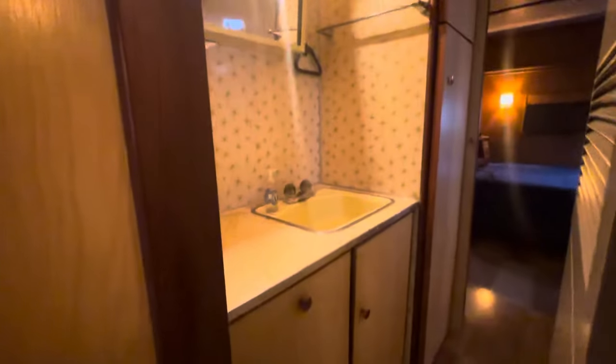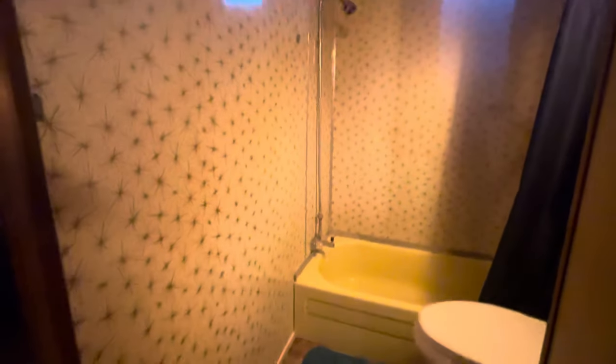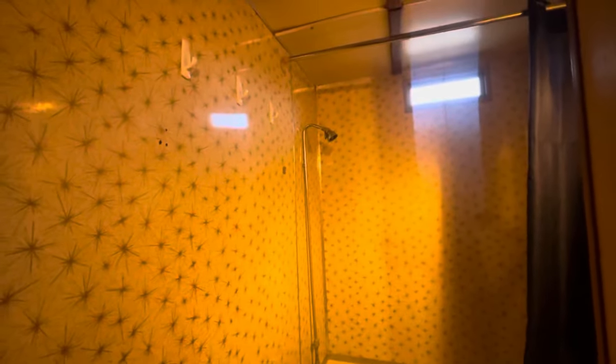Vintage sink, vintage cabinets, everything is original. And then we're going to swing right through here to the vintage tub. The toilet was replaced, but don't you just love the gold starburst atomic wall treatment?